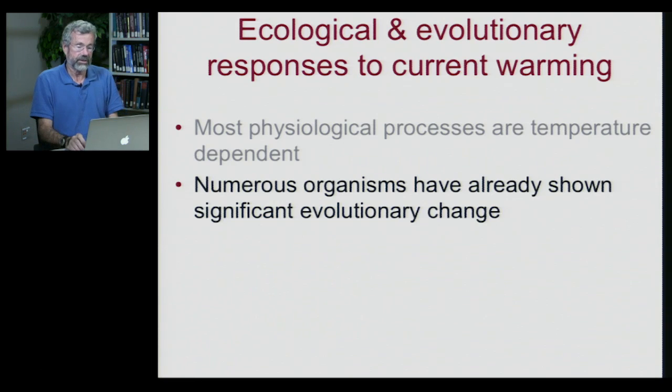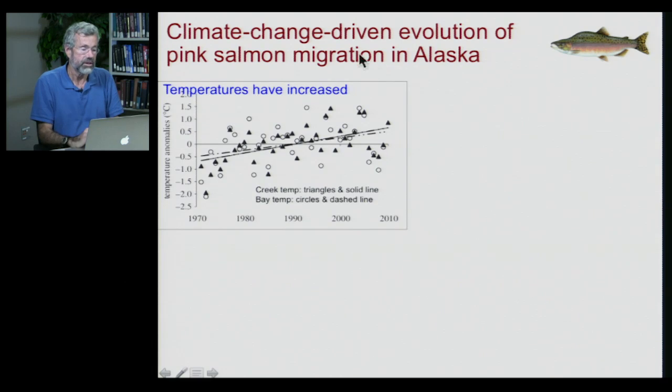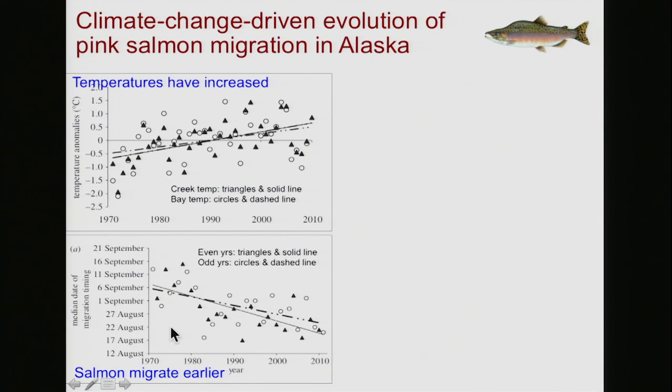Next are evolutionary responses. With the changing environment, gene frequencies in organisms will also change. As a good example, let's look at the pink salmon. We saw how salmon migrate up into the mountains from the Pacific Ocean. The timing of migration in the pink salmon has changed in recent years in response to the changing climate. Temperatures have increased by several degrees in the Pacific Northwest in just the last 40 years, and this is associated with an earlier migration — salmon can now more quickly get ready for their journey. In the past, migration didn't occur until mid-September; now the salmon are migrating in mid-August.